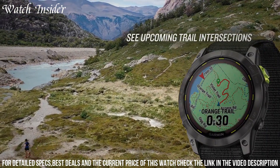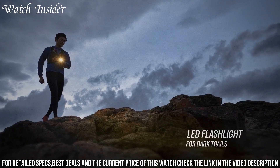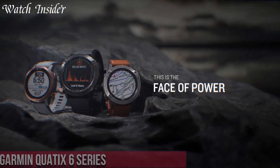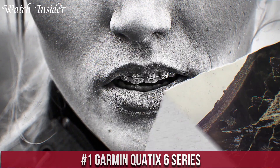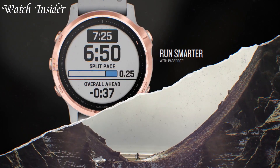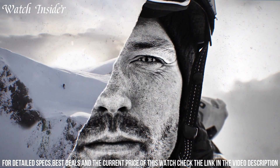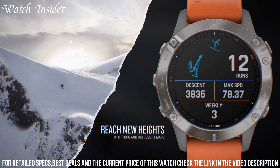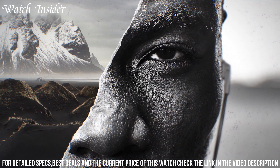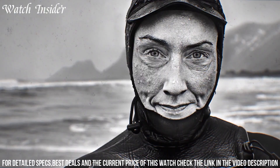Number 2: Garmin Enduro 2 — a high-performance, multi-sport GPS watch designed for endurance athletes who want to push their limits. Featuring a rugged and durable design, it can withstand the toughest environments and is water-resistant up to 100 meters. The Enduro 2 has an impressive battery life of up to 80 hours in GPS mode and up to 300 hours in max battery mode. It also includes advanced features such as VO2 max, recovery time, and daily suggested workouts, making it the perfect training partner for serious athletes.